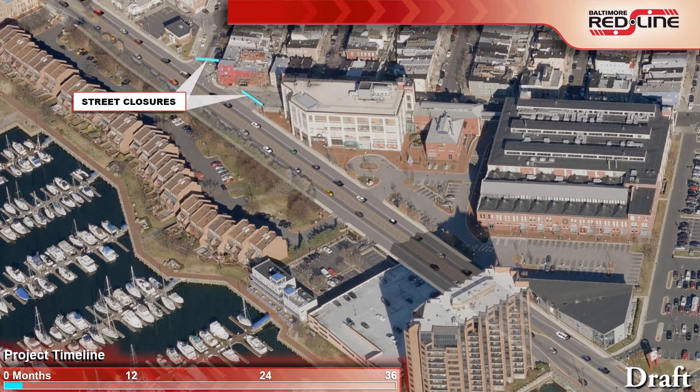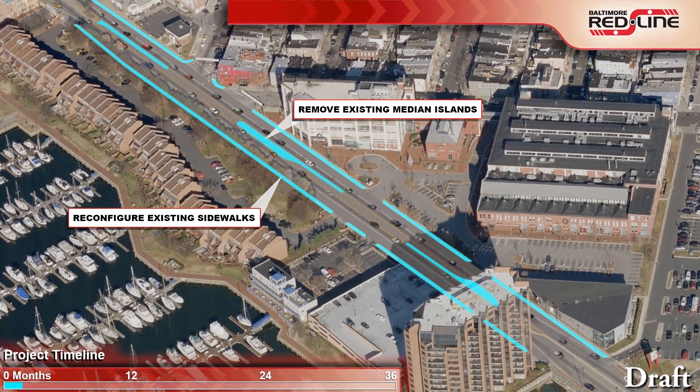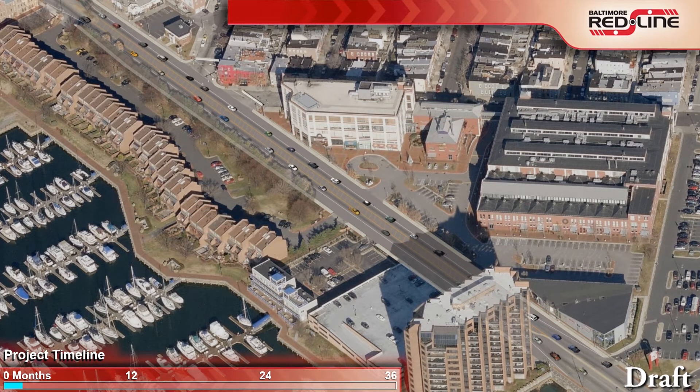Utilities including water, sewer, and electrical lines would be relocated outside the footprint of the Red Line. Medians and turn islands would be removed, and sidewalks would be modified. This would be accomplished through temporary lane closures typically used in the city for road work. Starting with this phase, entrances and exits from parking lots within the work zone would be through right turns only — no left turns would be allowed.